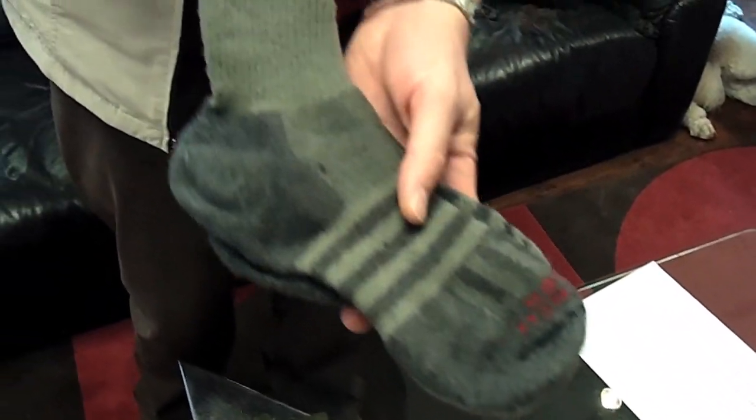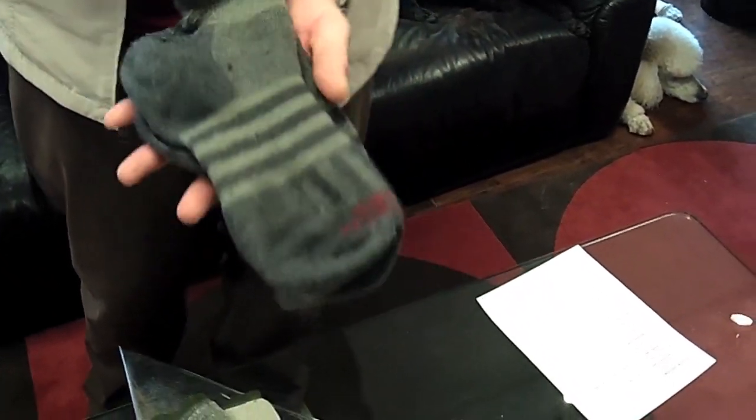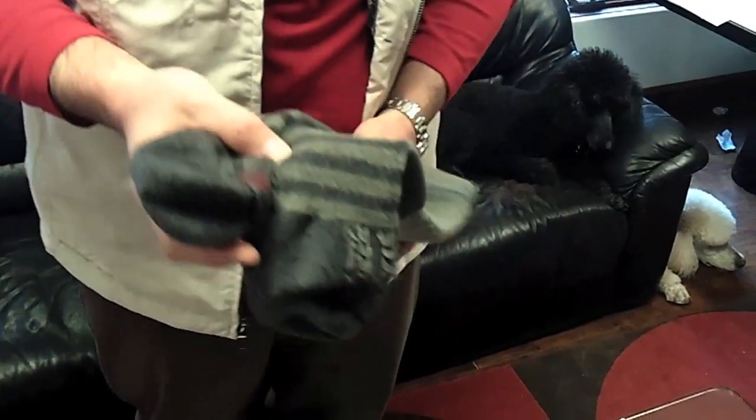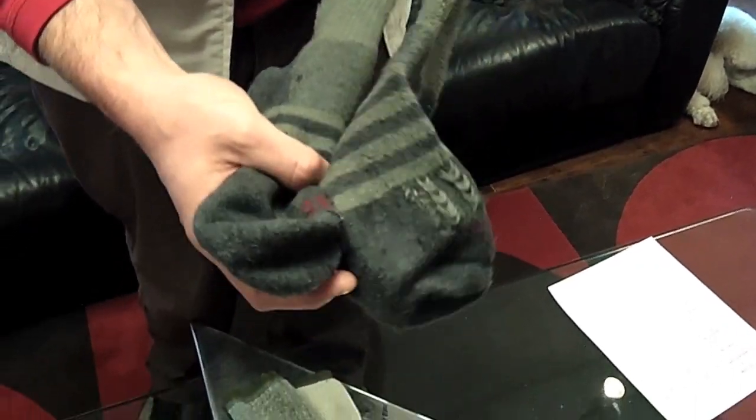All these lines that you see in here are to absorb moisture and to transfer moisture. This is showing the inside-out version — they're not for cosmetics. It's a blend of Alpaca and Merino wool, and they are so, so comfortable.